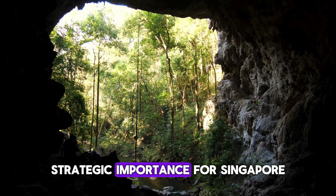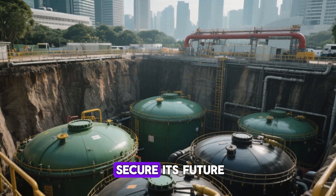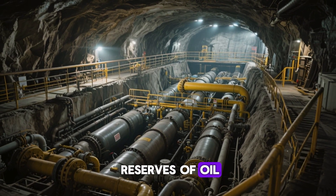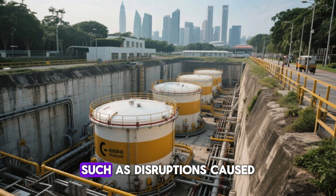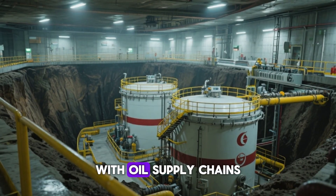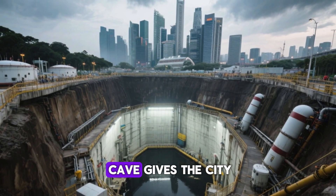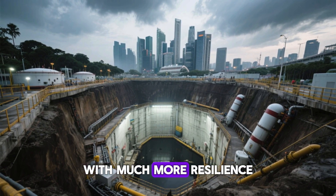Chapter 4: Strategic Importance for Singapore. Why is the underground oil cave so crucial for Singapore? The answer lies in the country's ability to secure its future, weather global uncertainties, and solidify its role in the international energy market. First and foremost, the oil cave provides Singapore with the ability to store vast reserves of oil, enough to last for months or even years if necessary. This strategic reserve acts as a safeguard in the event of a global supply crisis, such as disruptions caused by geopolitical conflicts, natural disasters, or economic instability. With oil supply chains often subject to unpredictable shifts, this underground storage ensures that Singapore is not at the mercy of volatile international markets or shipping delays. In essence, the oil cave gives the city-state a critical cushion, allowing it to ride out global storms — both literal and economic — with much more resilience than most other nations.